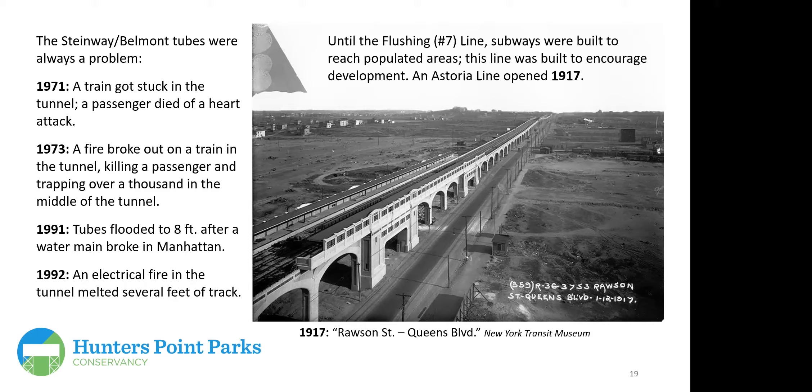The tubes from Manhattan were originally built for trolleys and are tiny compared to later subway tunnels, which has always made them problematic. In 1971, a train got stuck in the tunnel and a passenger died. A few years later a fire on a train killed a passenger and trapped over a thousand people in the tunnel under the East River. In 1991 a water main break in Manhattan flooded the tubes to eight feet deep; in 1992 an electrical fire melted several feet of iron track. Hurricane Sandy later led to the building of a new ventilation shaft.